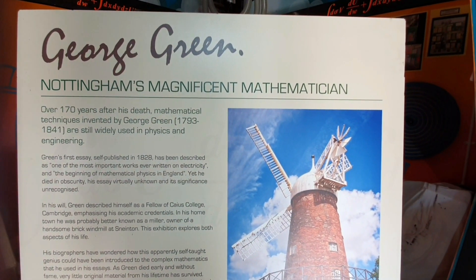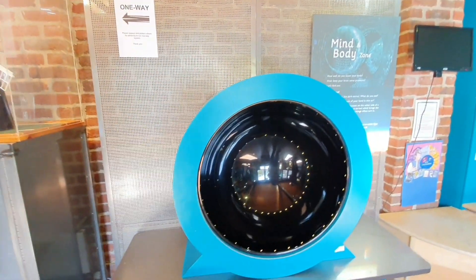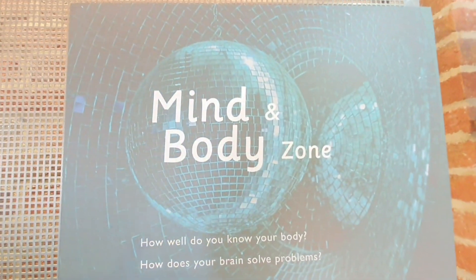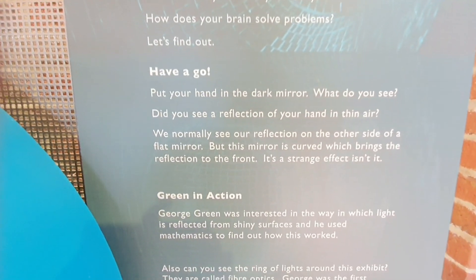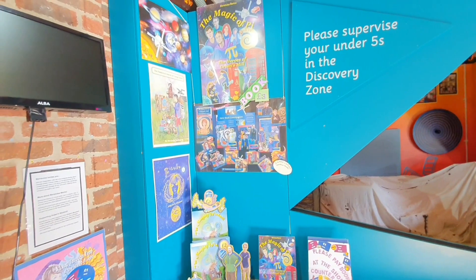You can see how George Green did this. He went to college in Cambridge. Still now we follow Green's theorem and Green's functions — they are using them everywhere.